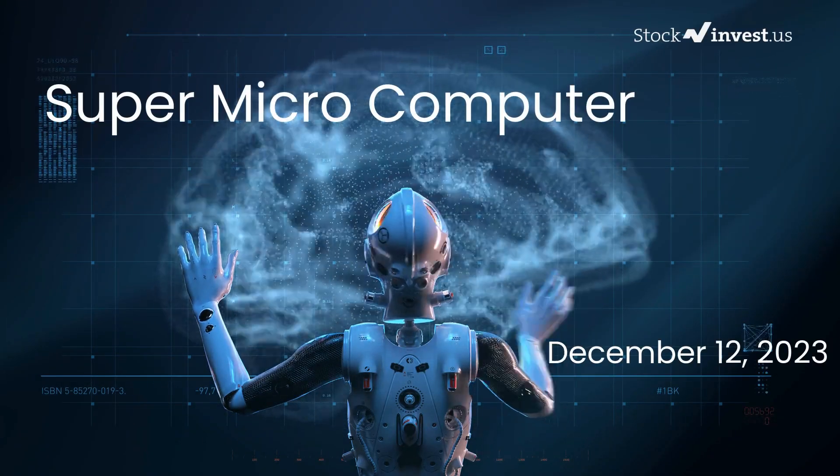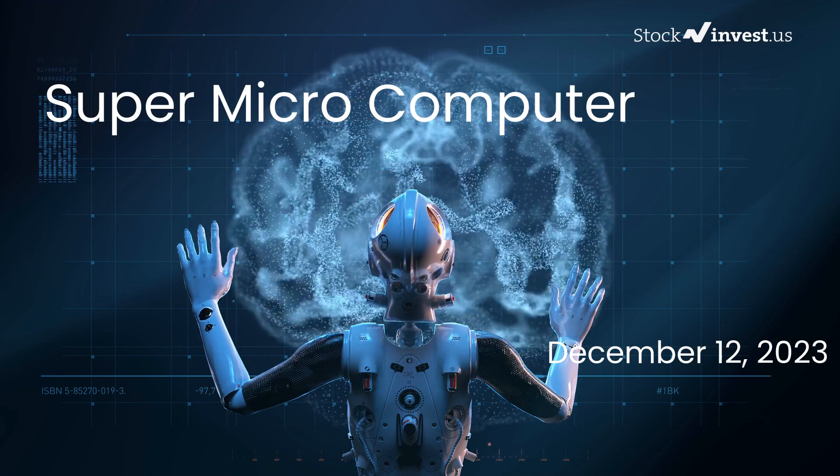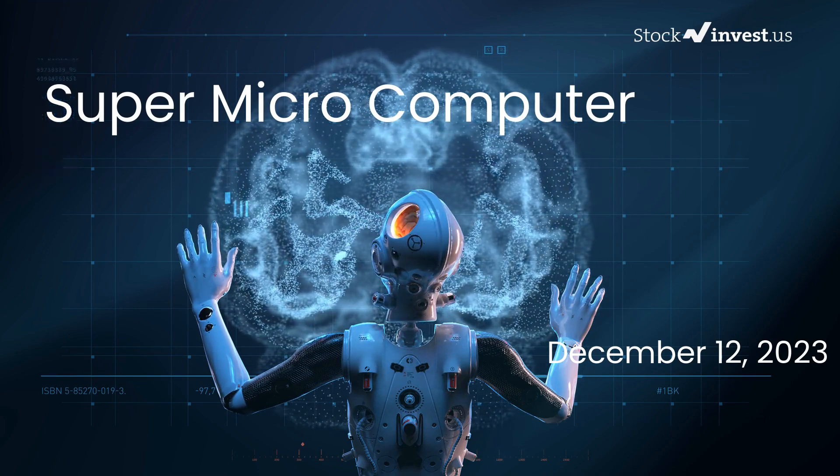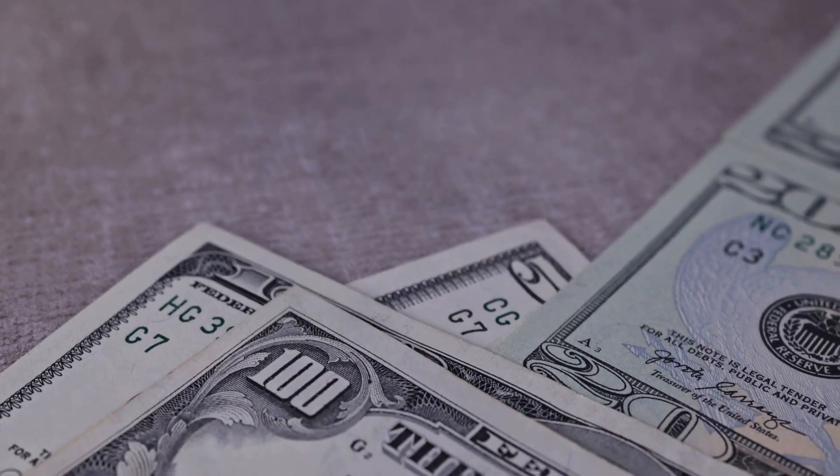Is it the right time to buy or sell Super Microcomputer stock? In this video we'll be delving deep into Super Microcomputer. Our initial report was published on our website on Monday, December 11th, 2023. Today we're here to provide you with an even more comprehensive analysis.